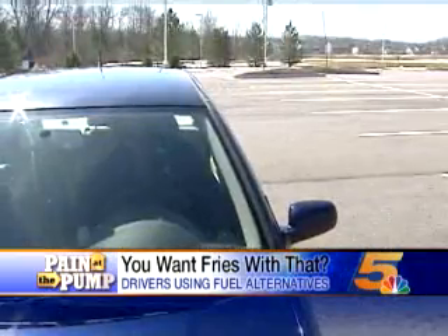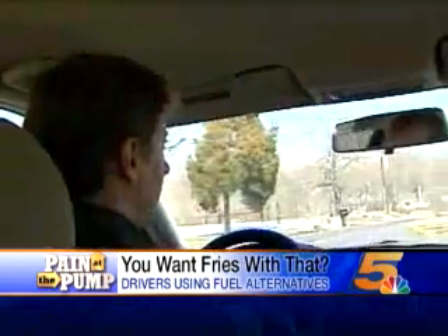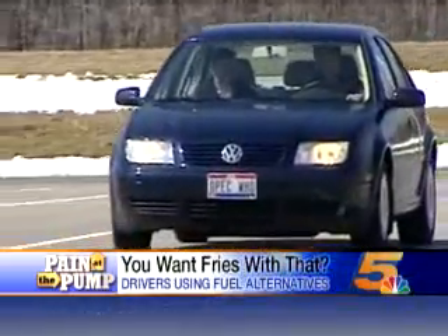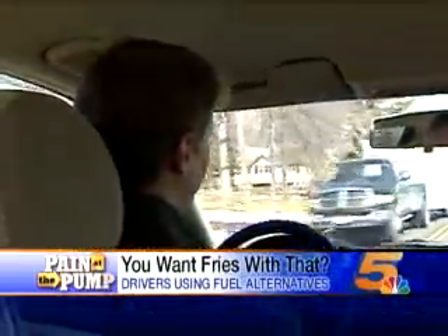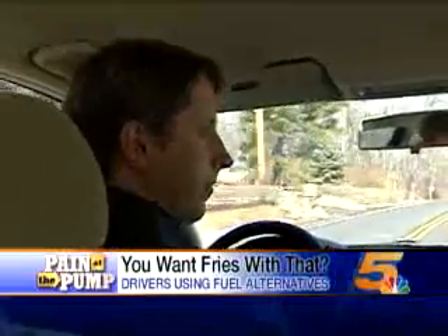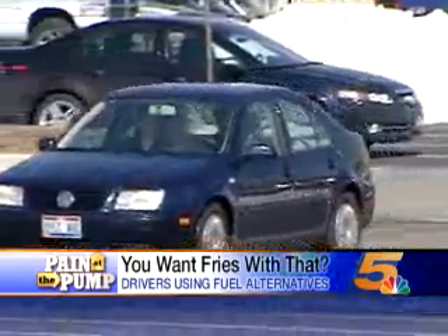Dave Gardner's Jetta is just like any other, except for one difference. The longest he's gone between gas station stops was 1,700 miles. That's 1,700 miles per tank — and that's not even the most surprising part.